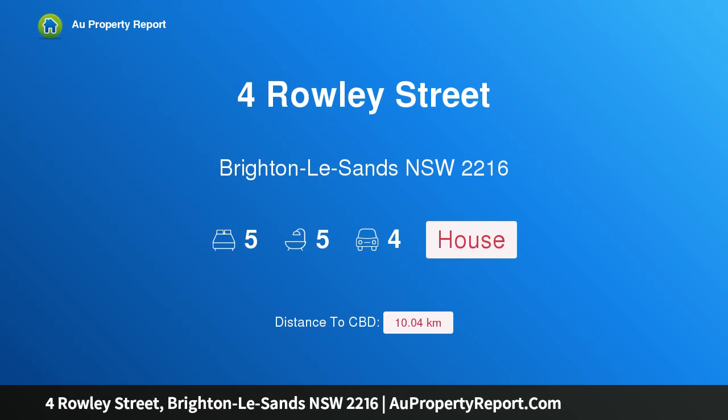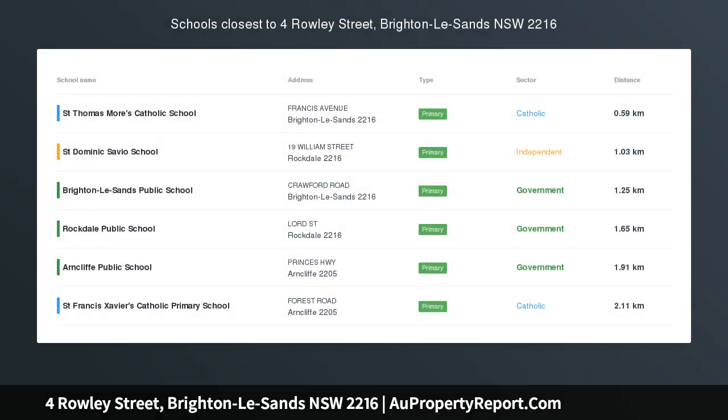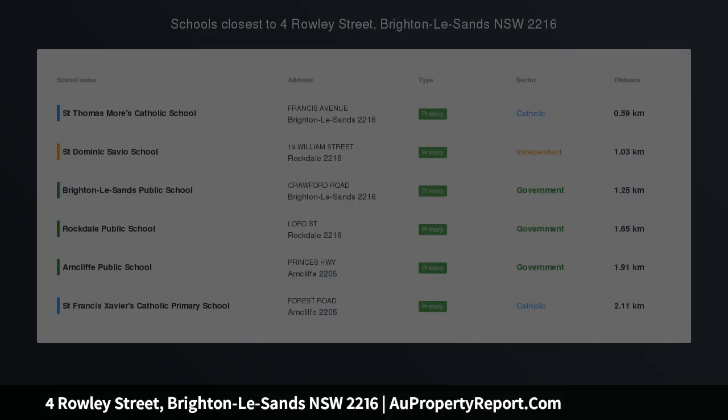Hi, I am glad to introduce Property 4 Rowley Street, Brighton Les Sands, New South Wales 2216. Modern family living in coveted Bayside Enclave.